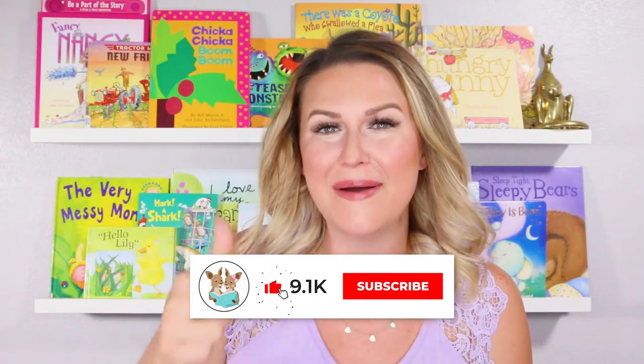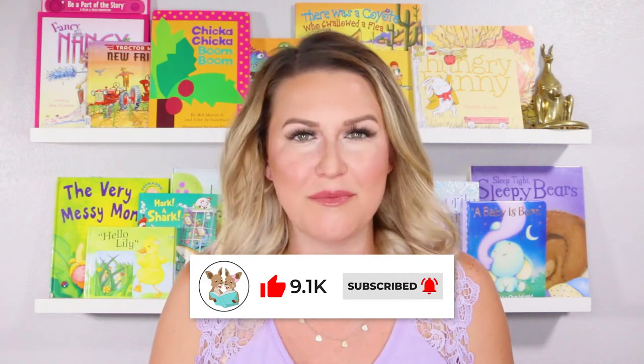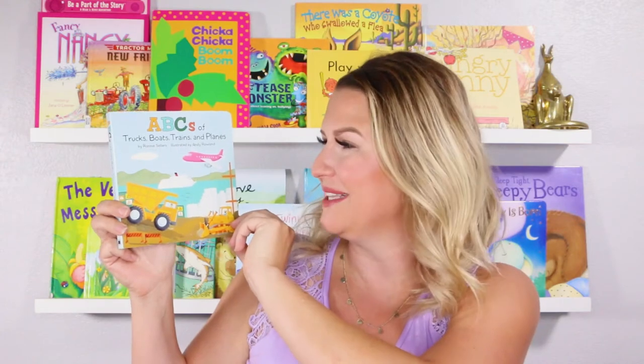Hi everyone! Welcome back to Readaroo Kids. My name is Miss Christy and today we have another awesome book to read together. If you're as excited to read it as I am, be sure to give this book a thumbs up below and don't forget to click subscribe. That way every time we post a new story, we can read it together right away. Today's book is ABC's Trucks, Boats, Trains, and Planes by Ronnie Sellers and illustrated by Andy Rowland. Let's get started.